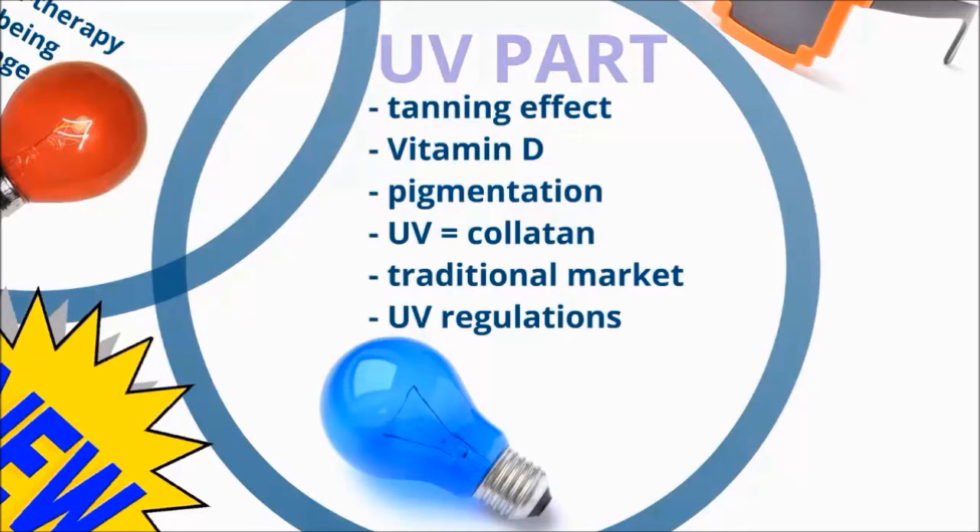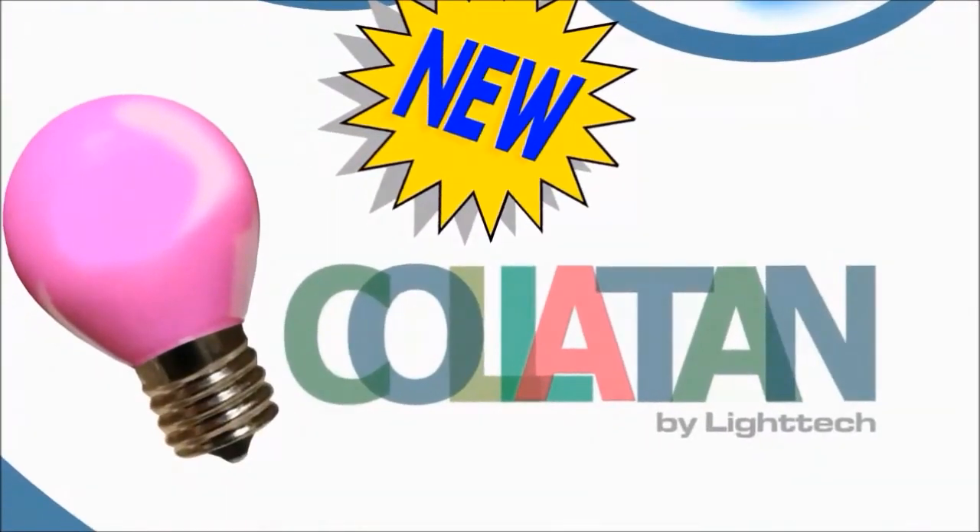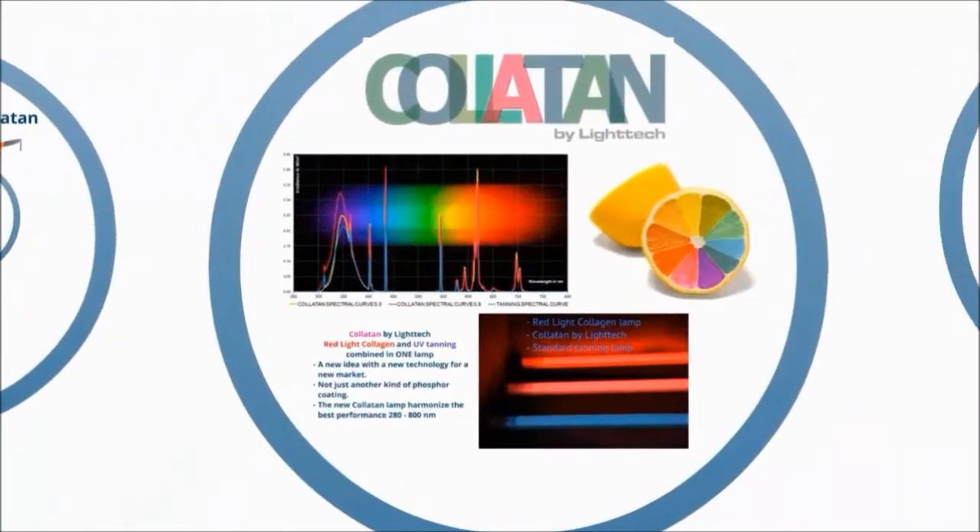The Colatan lamp comes in different versions to fit any UV regulation. The combination of UV light and red light in one lamp is better than mixing red collagen lamps with UV lamps in a sunbed.